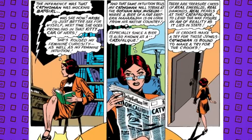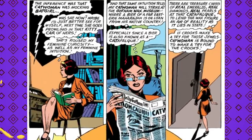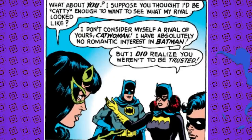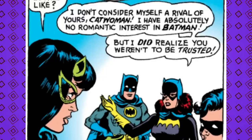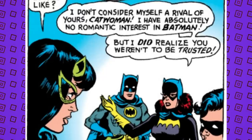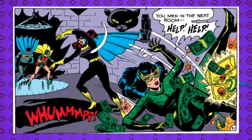The best part of this issue is how unbothered Barbara is. She's more annoyed that Catwoman is questioning her skills as a crime fighter, and that's why she sets off to challenge her — plus she doesn't trust her. Barbara says: 'I don't consider myself a rival of yours, Catwoman. I have absolutely no romantic interest in Batman — but I did realize you weren't to be trusted.' Batgirl is giving her best 'ma'am, this is a Wendy's' energy throughout this whole comic.